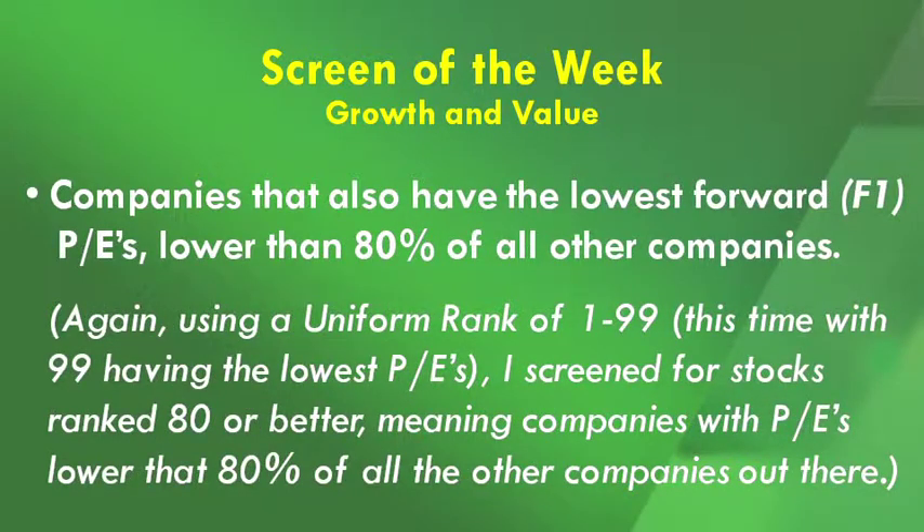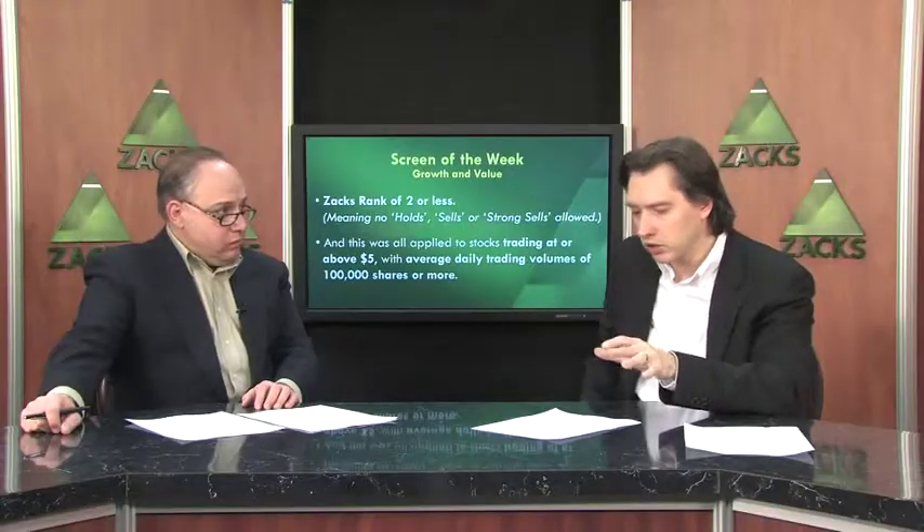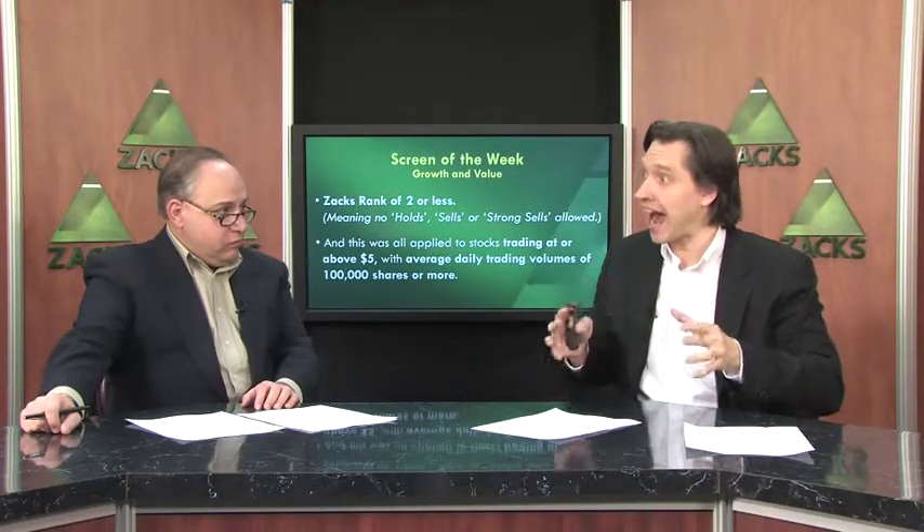The next item is companies with the lowest forward P/E ratios, lower than 80% of all other companies out there. Again using a uniform rank of 1 through 99, this time with 99 having the lowest P/Es, and screening for stocks ranked 80 or better. Then this is applied to companies with a Zacks rank of 2 or less — meaning no holds, no sells, or no strong sells — and to stocks trading above $5 with an average daily trading volume of over 100,000 shares. This way, we are demanding they be better than 80% of all companies on growth rates while also being better than 80% on the valuation metric simultaneously.